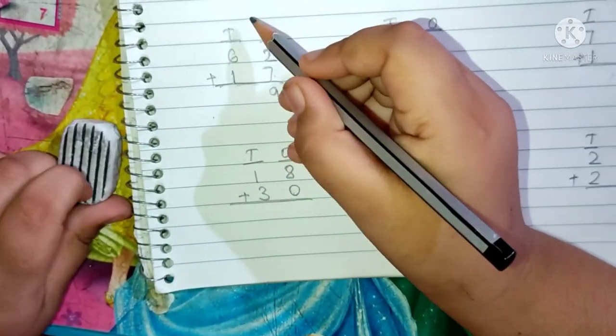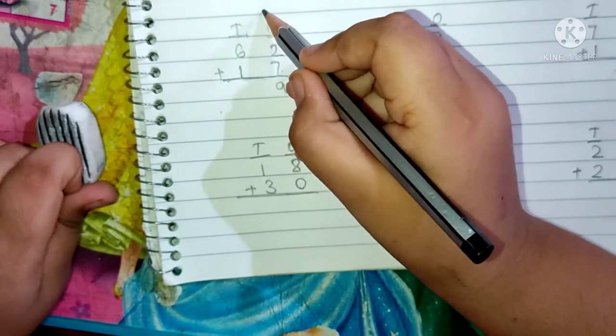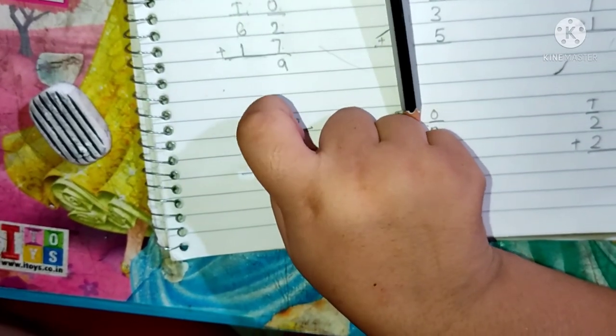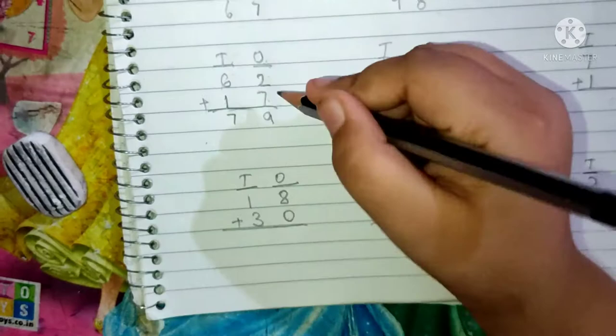6 and 1 are present in the 10's place. Now we have to add the 10's place digit. Keep 6 in your mind and 1 finger up. After 6 is 7. We have to write a 7. And the answer is 79.